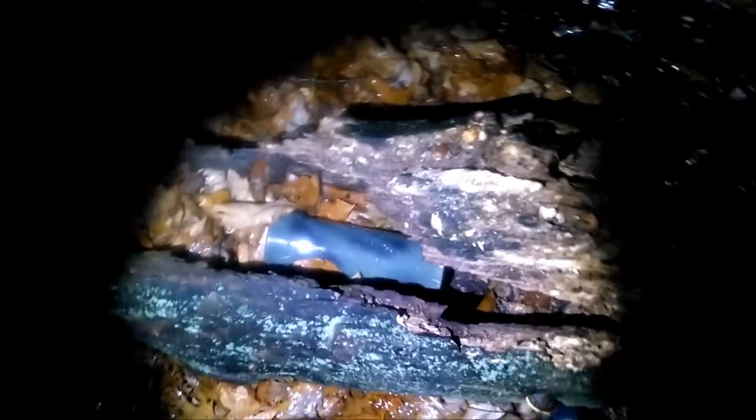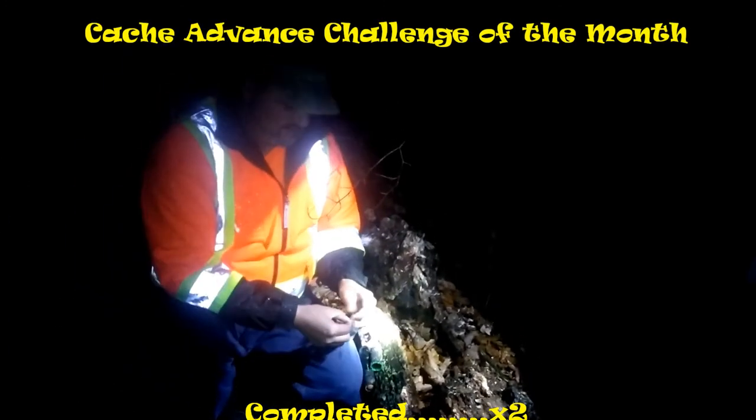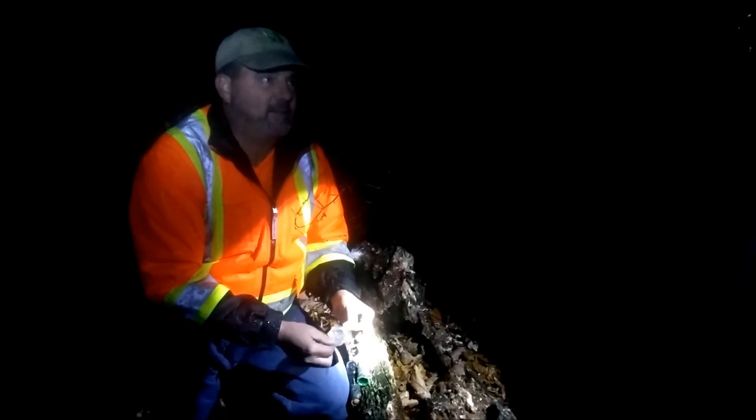We're attempting a second cache. We're looking for a tack or a cache. What about there? Looks like a good spot though. I found it! It's right in that log. Did you find that cache? No, I never found a tack — I just found the cache. You got it! Yeah, I got it. We got another night cache. So that's the Cache Advance challenge of the month: to find a cache at night, or a night cache. Can we go home now? No.